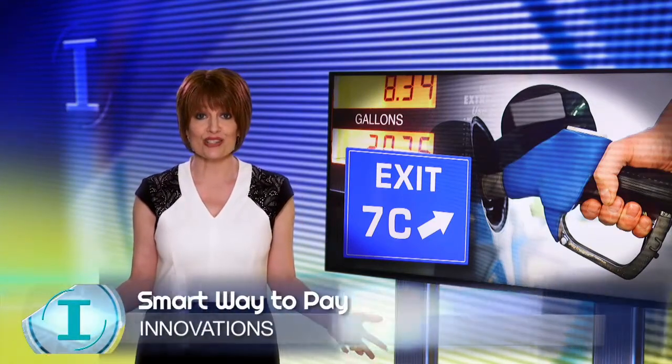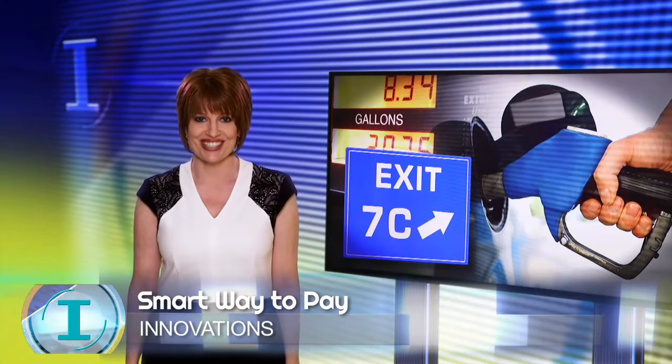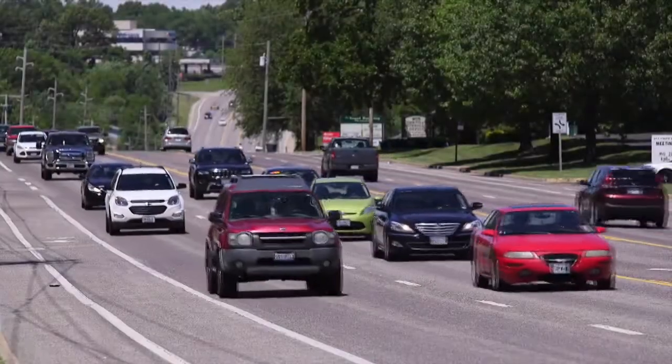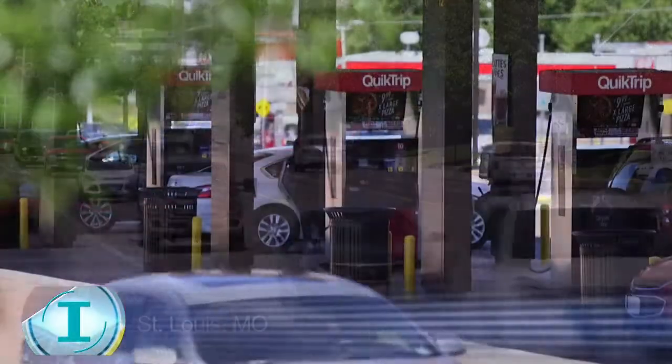St. Louis startup company Exit 7C introduces a smart solution, promising a range of benefits for customers. Driving to work, picking up kids in a rush, just remembering to fill up the tank —